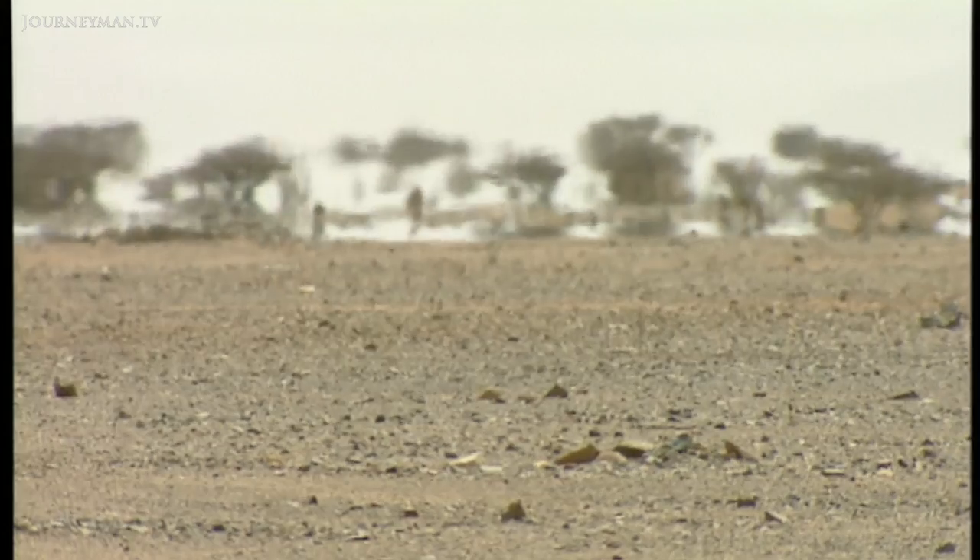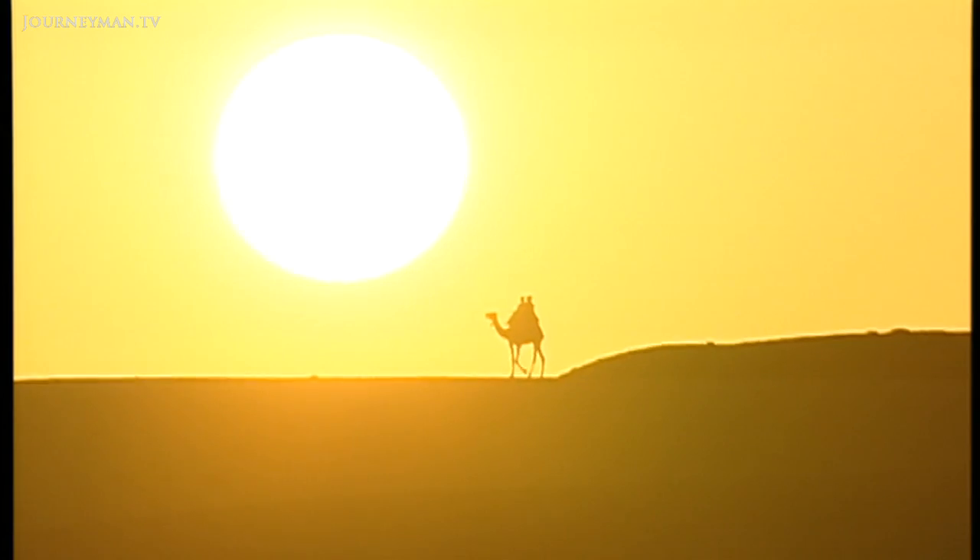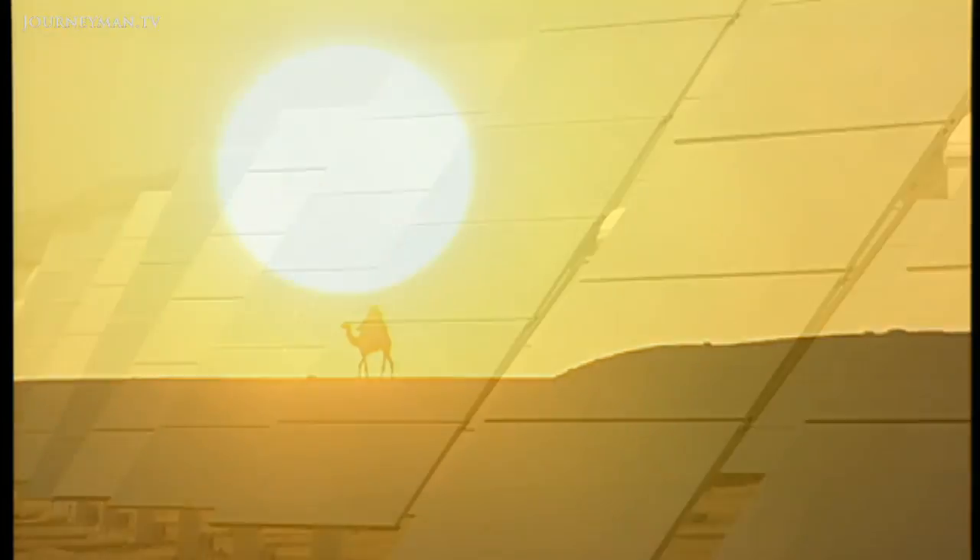They believed the scheme could become a reality within a decade. The Sahara Desert is 100 times the size of Austria. If you were to cover the surface area of just Austria with solar energy generators, it could provide the whole world with electricity.